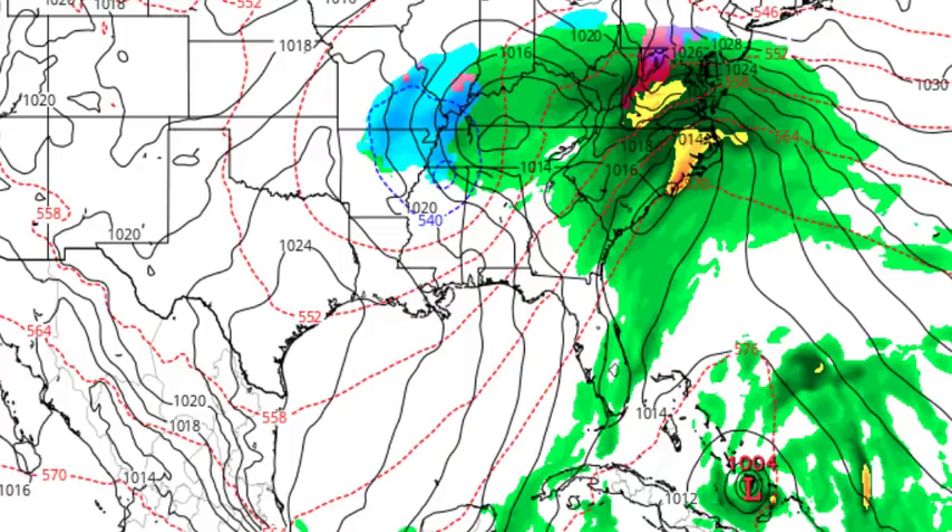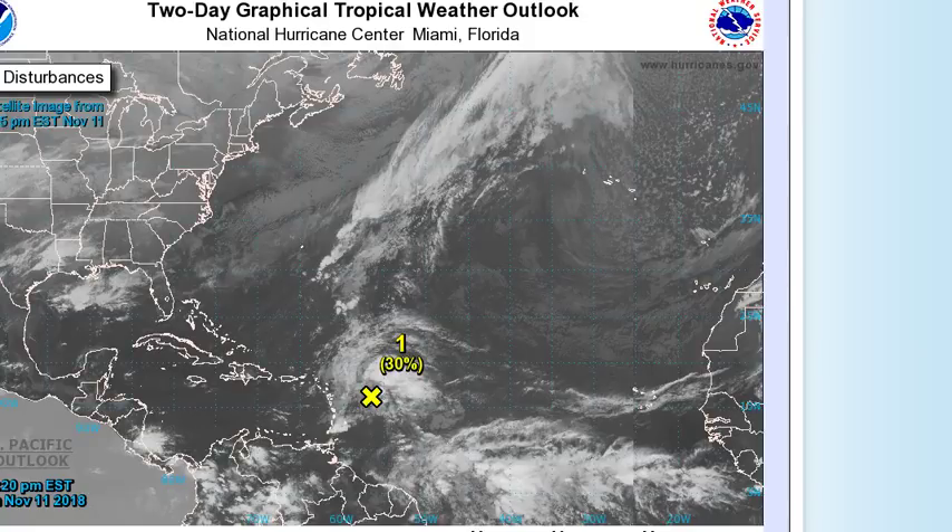Ladies and gentlemen, I have been undergoing some technical difficulties. It's almost as if someone doesn't want me to get the information out. Okay, so we are still watching our potential hurricane that is moving up the mid-Atlantic, right where that 6.3 earthquake was today.